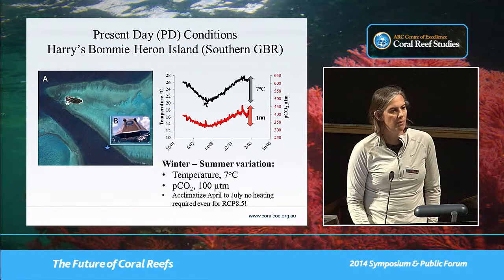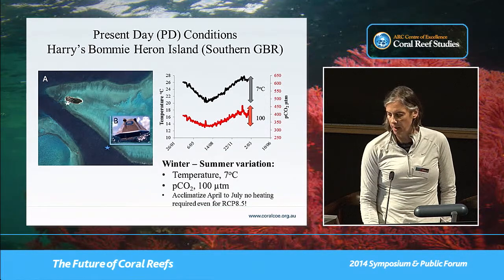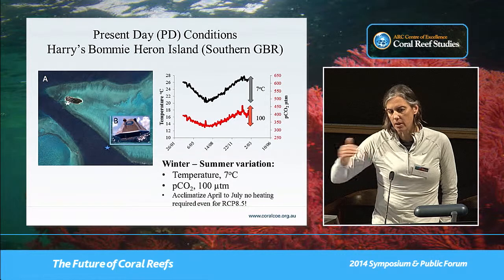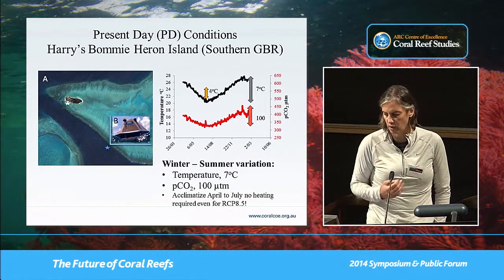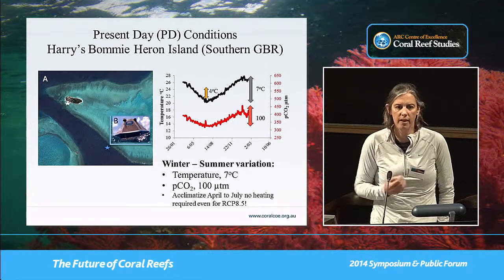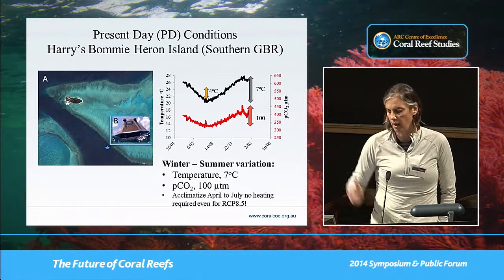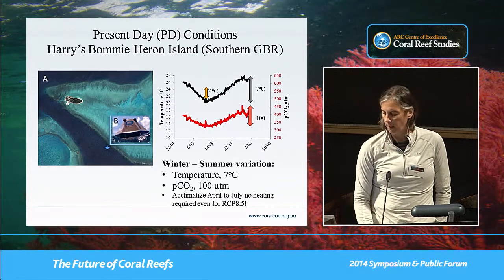You also see the temperature fluctuation you would expect from this high-latitude reef. From an experimental point of view this is really nice, because if we collect and establish our patch reefs in April or May and slowly introduce them to the plus four degrees of our most extreme treatment, we don't end up heat-shocking them. We use the reduction in temperature as the acclimation window through time.